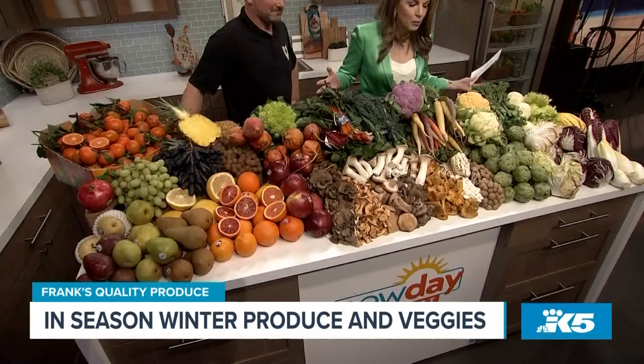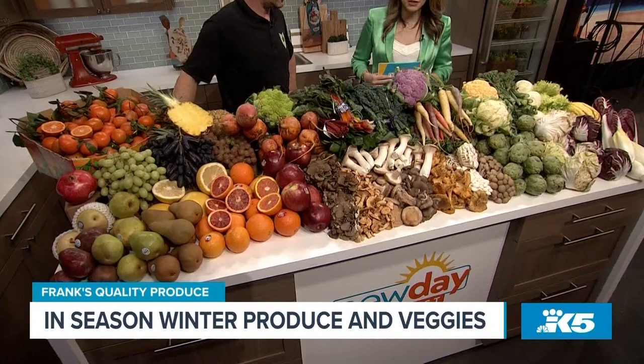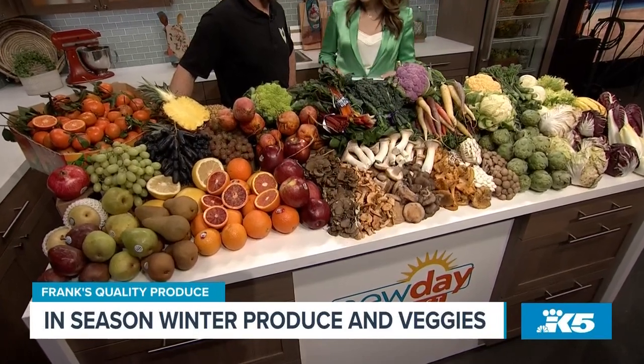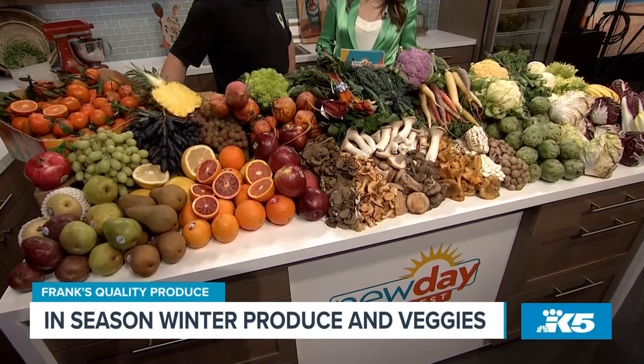Welcome back to New Day, my friend. Hi, how are you? I think actually this is the first time you and I are meeting in person. I think so. Last time was Zoom or something like that. And you couldn't see this — this is literally a cornucopia of incredible fruits and veggies. Well, thank you. It's beautiful. It's a good time of year for produce. It is, for sure, as you can see.